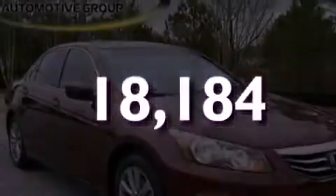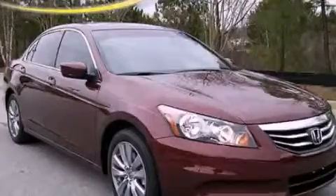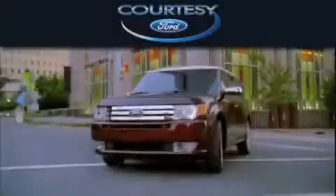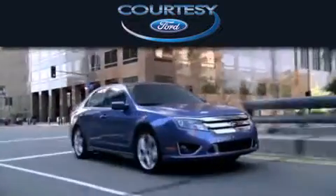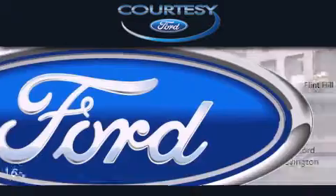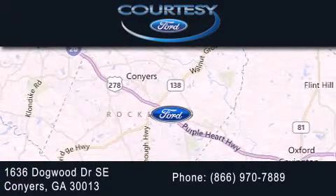Call now to find out how you can own this breathtaking vehicle. Cardi C Ford is dedicated to doing everything possible to ensure that the experience you have selecting your next vehicle is as pleasant as possible. We're located at 1636 Dogwood Drive Southeast in Conyers.